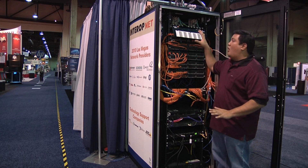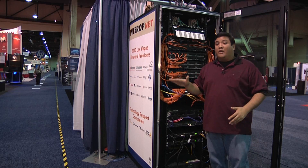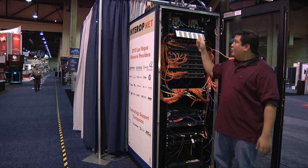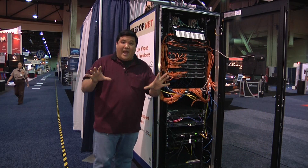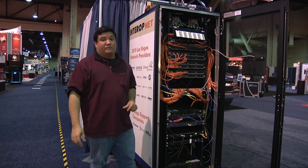What that means is that we can do all of our patching at Hot Stage at our warehouse in Fremont, California. When we get to the show, all we have to do is plug in the bayonet connector and we're good to go. Without that fiber, without that high density patch, we wouldn't be able to do the show nearly as quickly or as efficiently.